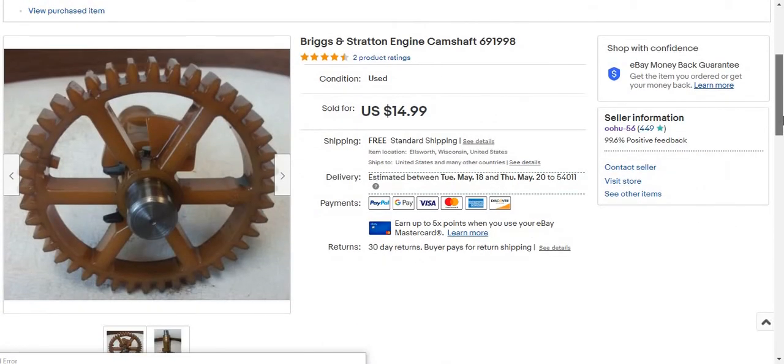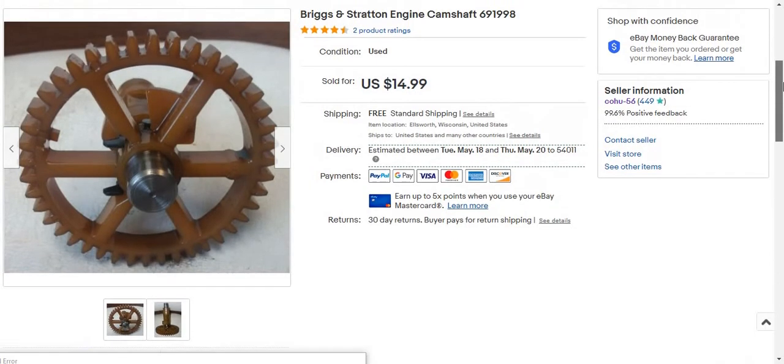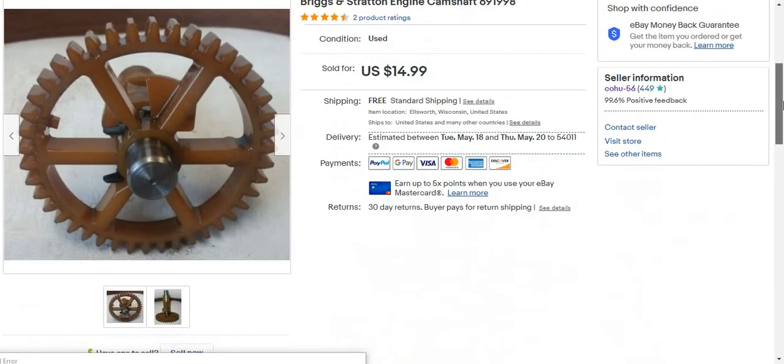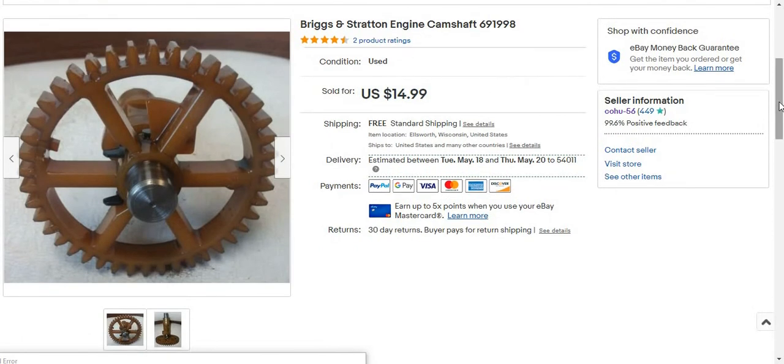I listed this yesterday and it sold for $4.70. It sold within about five and a half hours. So that's a really quick flip.